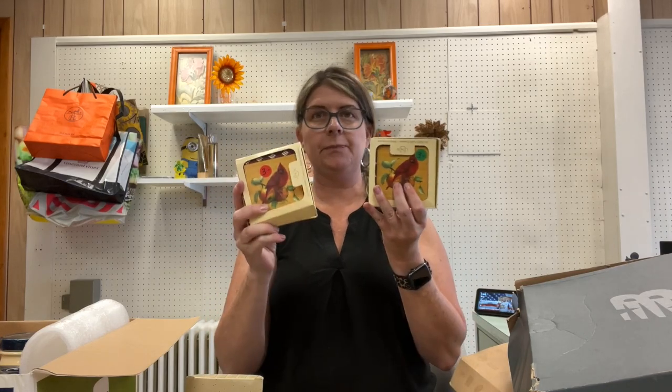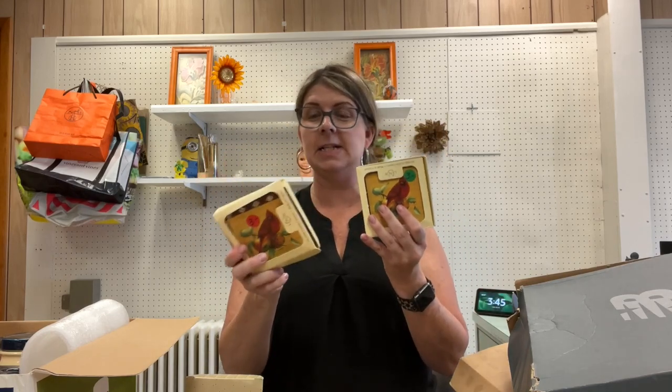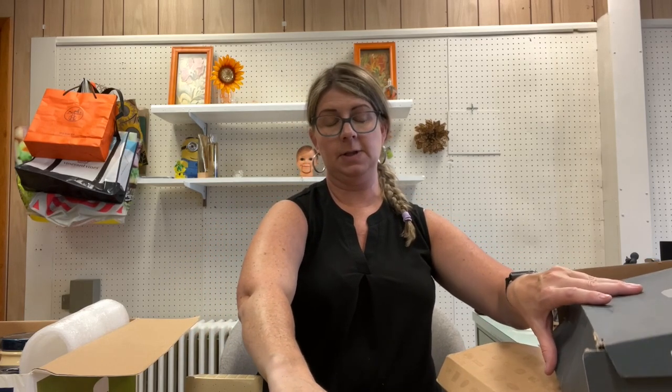I got two packs of Lenox Winter Greetings — this is the 'Everyday' pattern. There are two different Winter Greetings patterns, and these are the Everyday ones. These are good for probably 17 dollars a set plus shipping. I got four — actually I think there's six of the cork-backed ones.